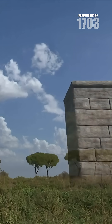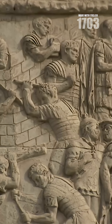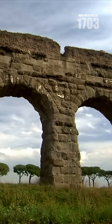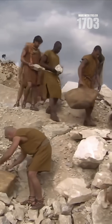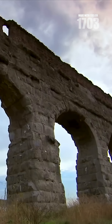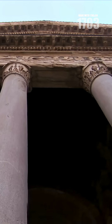Did you know Romans invented the predecessor to concrete? Their recipe, called opus cementitium, combined lime, sand, and volcanic ash called pozzolana. Unlike modern concrete, it actually gets stronger over time — the Pantheon dome still standing after two thousand years.